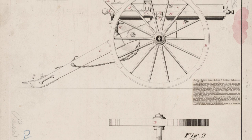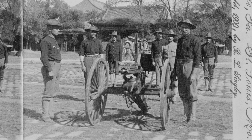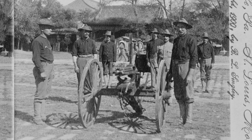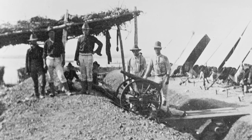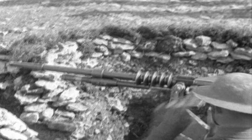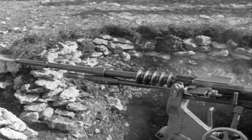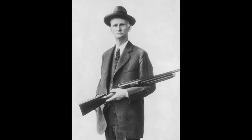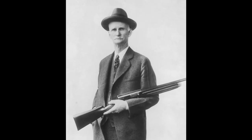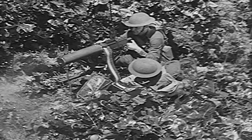The first gun capable of firing continuous rounds was the Gatling gun, invented in 1862 by Richard Gatling and employed by the Union Army during the Civil War. It was a rapid-fire machine gun, but still needed a person to hand-crank the barrels. By World War I, machine guns made use of the bullet's recoil force to reload the next bullet and became the first truly automatic weapon. The M2 was first designed by legendary gunmaker John Browning at the end of World War I and has since been in production longer than any other machine gun.